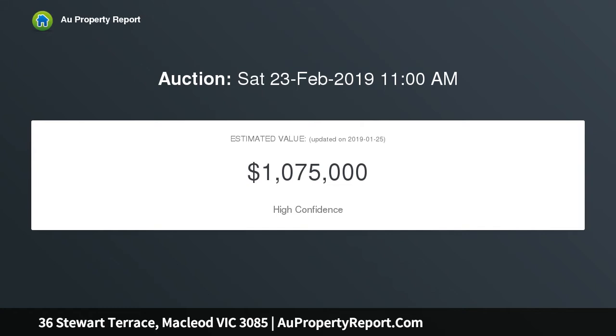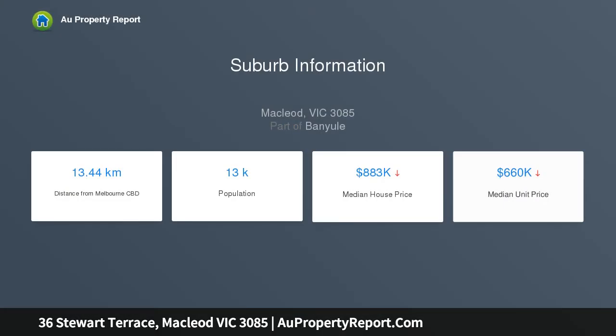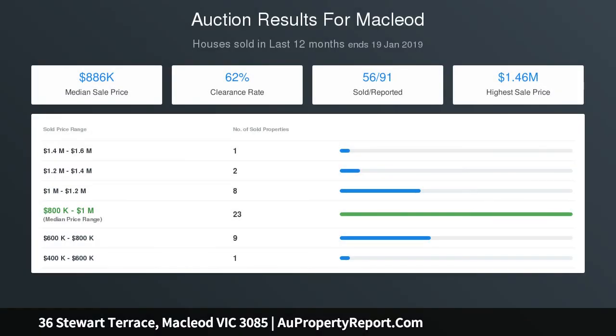This well-appointed home combines modern styling with a classic facade and provides year-round comfort, stylish entertaining options and generous storage or workshop possibilities. Three bedrooms all with robes, a large family bathroom, separate second toilet, flexible formal and casual living and dining areas with French doors opening to outdoor entertaining spaces, separate laundry and a kid's cubby provide loads of space for the whole family.